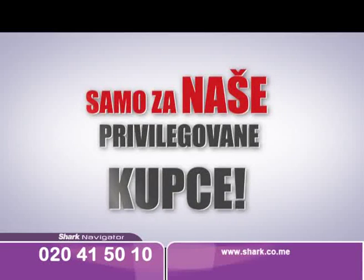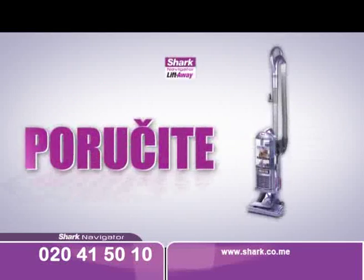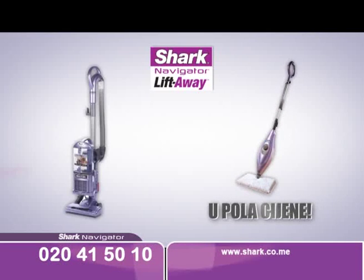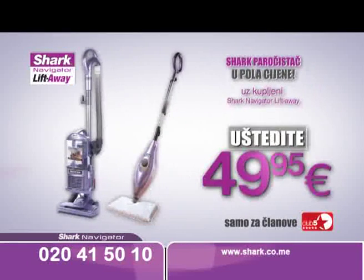Samo za naše privilegovane kupce — članove Kluba 5 zvijezdica — pripremili smo specijalnu povoljnost. Poručite Shark usisivač do 31. marta i imate jedinstvenu mogućnost da Shark podni paročistač poručite u pola cijene. Obezbijedite sebi kompletno rješenje za čišćenje vašeg doma i uštedite 49 eura i 95 centi.